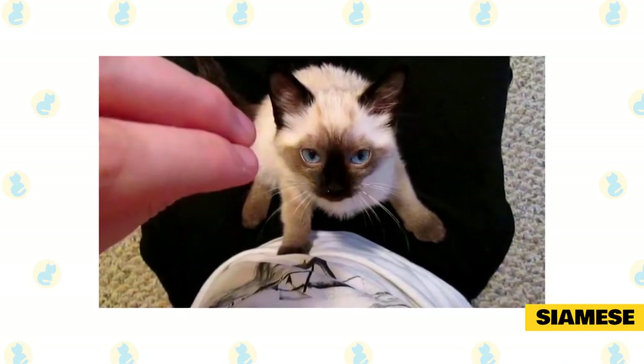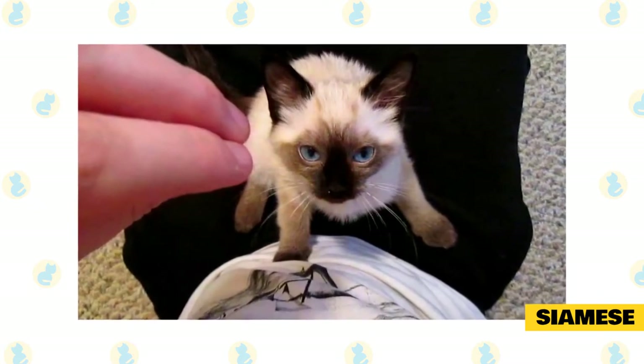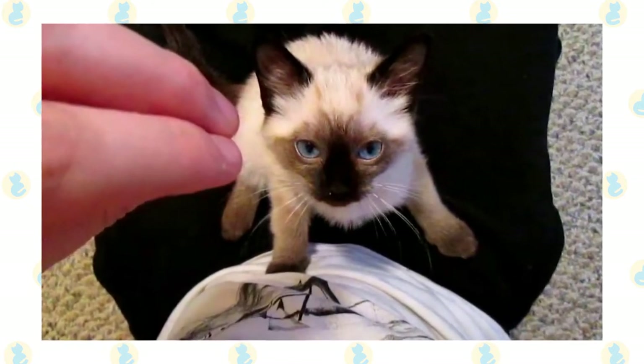The Siamese is also known for its sleek body, wedge head, colored points, muscular grace, long legs, and a slender tail. They're also recognizable with their short and silky coat that comes in a variety of colors, and deep blue, almond-shaped, slant-positioned eyes.